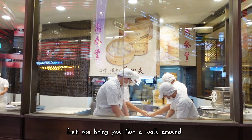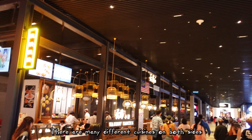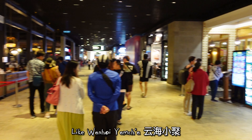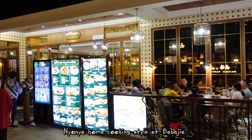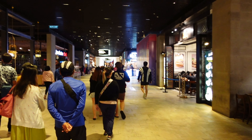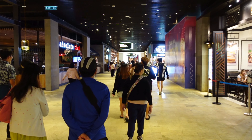Let me bring you for a walk around. Further down, there are many different cuisines on both sides, like One Hole Yam Cha and Nyonya Hong cooking style at Baba Nyonya.